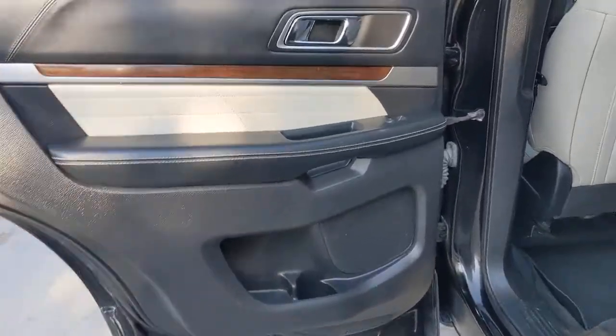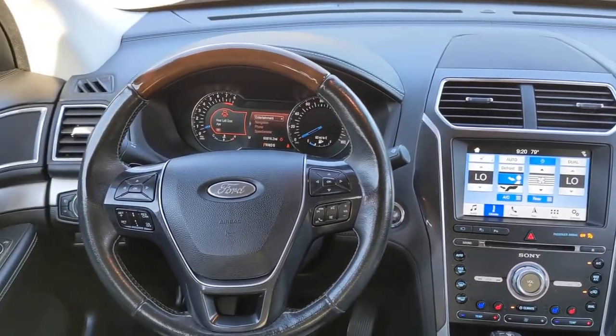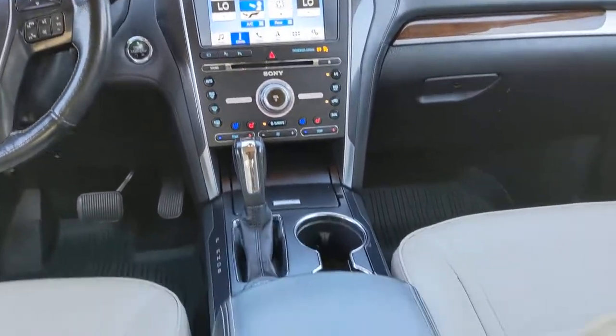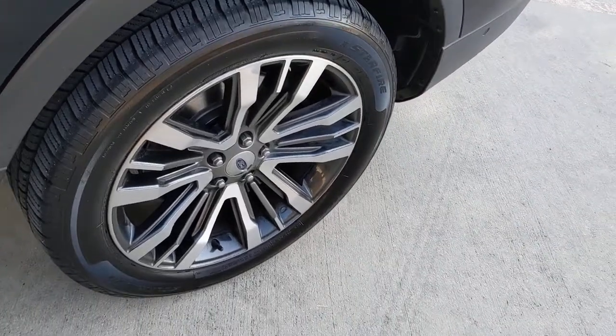The following are some of this vehicle's highlighted options: sun/moonroof, keyless entry, navigation system, four-wheel drive, power liftgate, lane-keeping assist, remote engine start, woodgrain interior trim, cooled front seat, and power passenger seat.